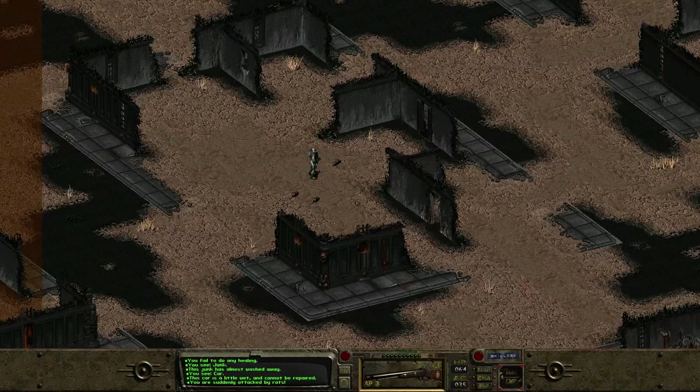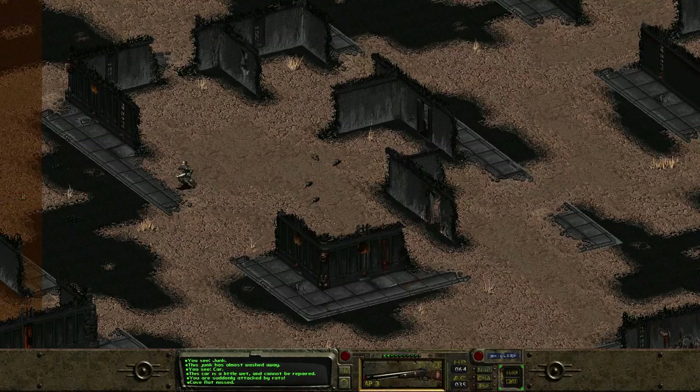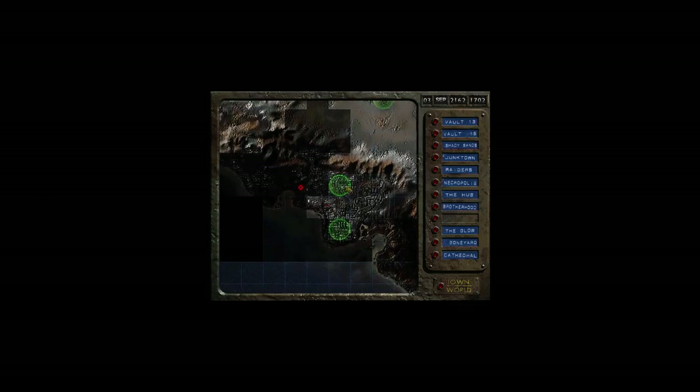It's interesting the game doesn't know how to path around something. Suddenly attacked by rats — oh no. How horrifying.